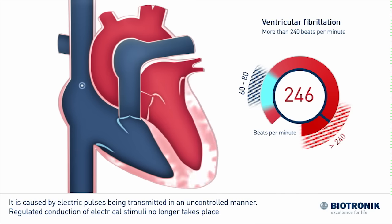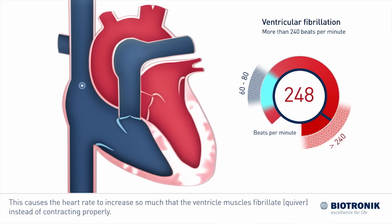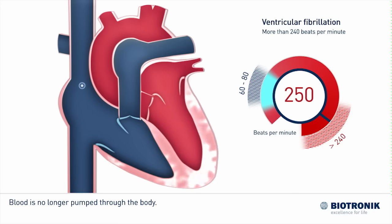Regulated conduction of electrical stimuli no longer takes place. This causes the heart rate to increase so much that the heart muscle fibrillates — that is, quivers — instead of contracting properly. Blood is no longer pumped through the body.